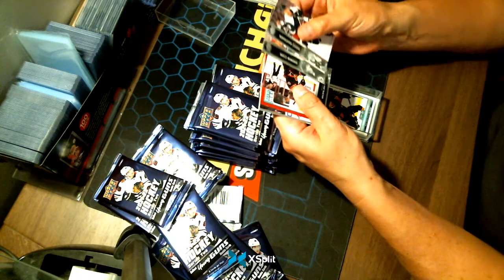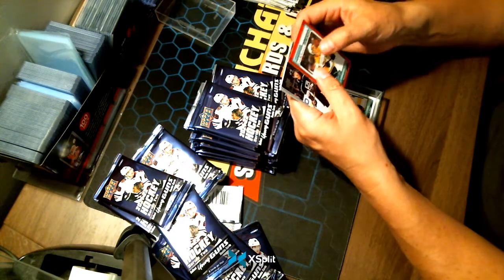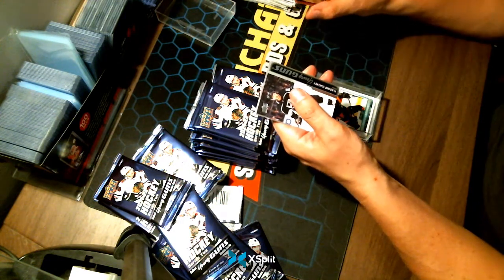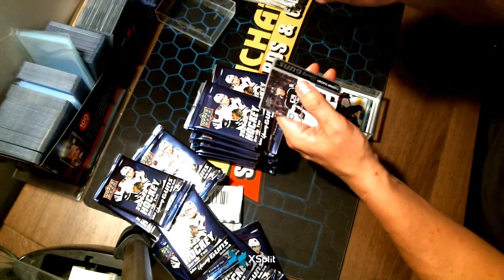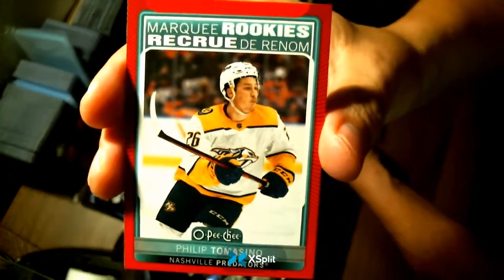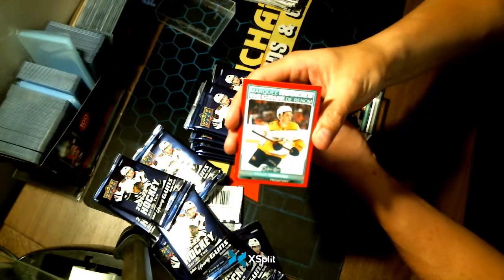Maybe red Marquee Rookies — Philip Tomasino for your Nashville Predators. Just checking to see if it's numbered — I can't tell, but nice hit for Nashville. You don't see red ones too often.